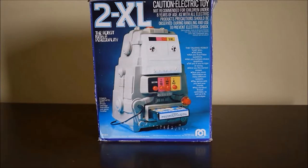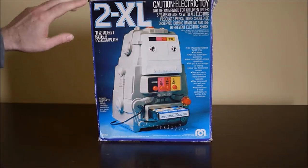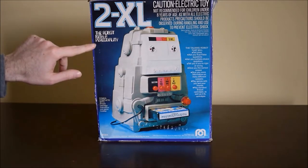Hello and welcome. I'm going to take a look at 2XL. This is a robot toy from Megocorp. It was released in 1978 and as you can see on the box it says 'the robot with a personality.'